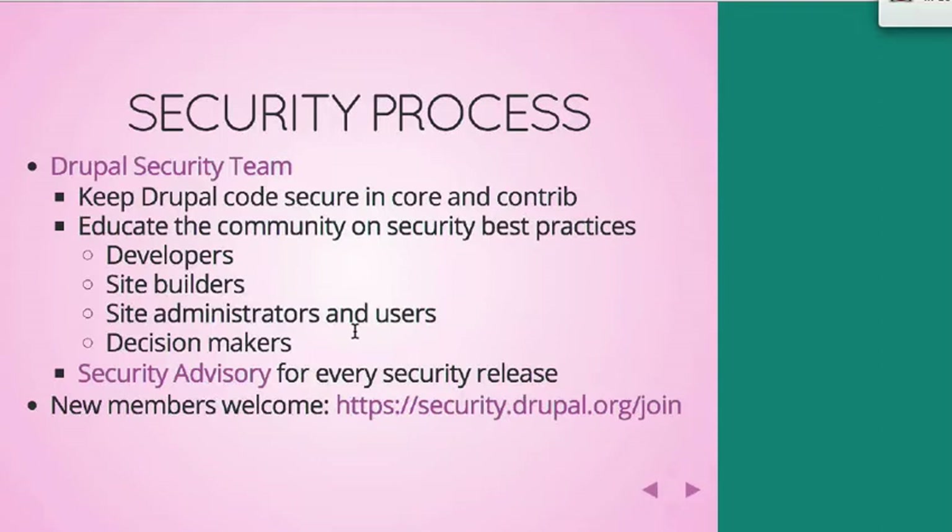An independent researcher reports an issue and it comes into the team. The team coordinates with the module maintainer, the theme maintainer, whoever it might be, to get a fix and then get that fix published out to the world as quickly as possible, but also in a managed way so it's not coming out randomly. All the releases are on Wednesdays — end of the day Wednesday, plan about a half hour just in case. We try to get them out by noon Eastern time, but they seem to slip later depending on the maintainer. We also do education — at just about every Drupal Camp or DrupalCon, and events like this, we consider outreach to be part of our role, helping people understand how to keep their sites secure.